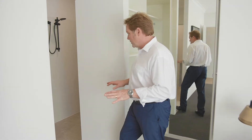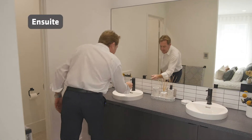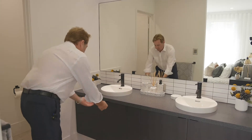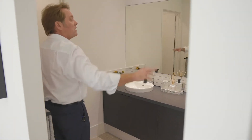Now off to here, en suite. So again, his and hers basin — love the black tapware, it really pops off the white china. Plenty of cabinetry and a good full-length mirror there.